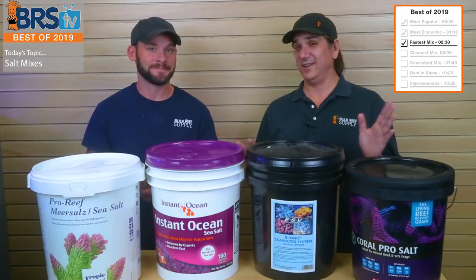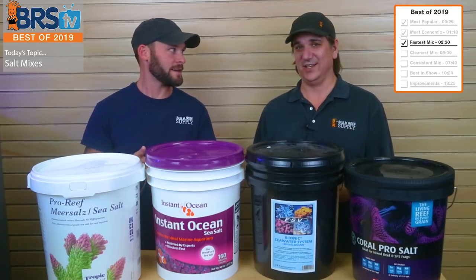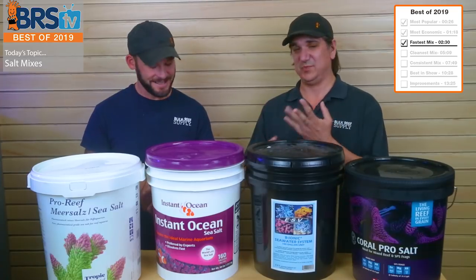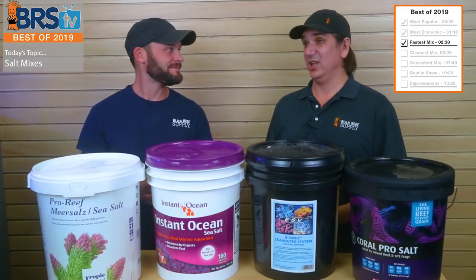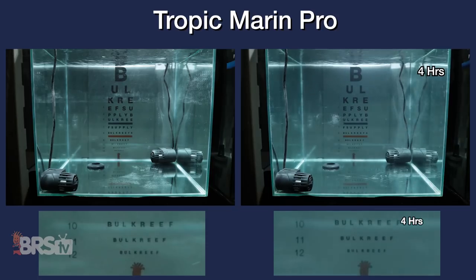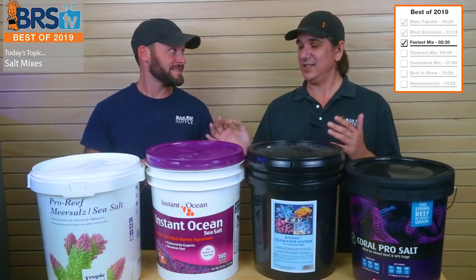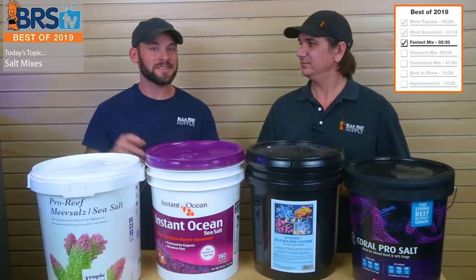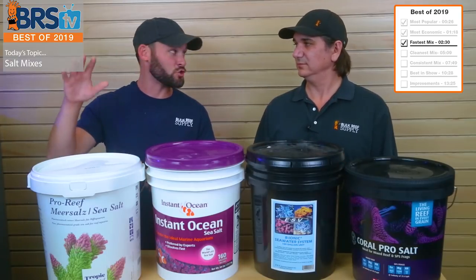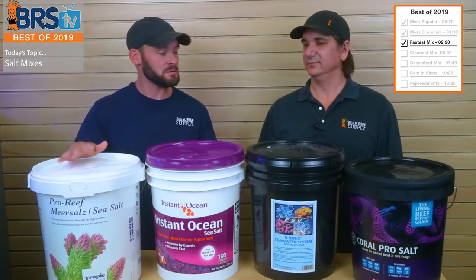A lot of people seem to pick salt based on how fast it dissolves. So if you're looking for the fastest, this is definitely it. However, Tropic Marin was just a couple of hours right behind it — two to three times faster than almost all of the rest. For a fully homogenous dry salt mixture without the four steps, Tropic Marin is definitely my go-to.